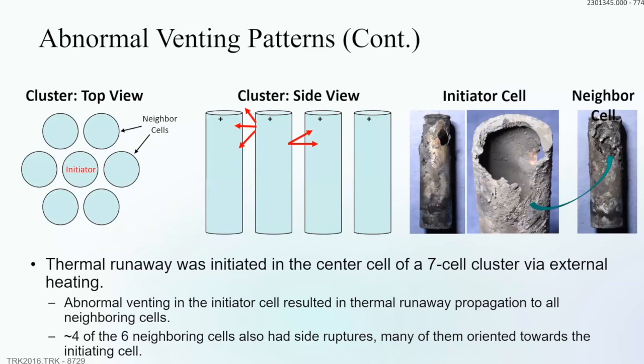In one cluster test, we initiated thermal runaway in a cell in the middle of a cluster. The initiating cell vented out both the cap and the side. Because of this, four of the six neighboring cells also experienced side vents. If a cell side vents, it attacks neighboring cells' sidewalls, weakening them and causing additional side venting — like a cutting torch blowing into the side of adjacent cells.